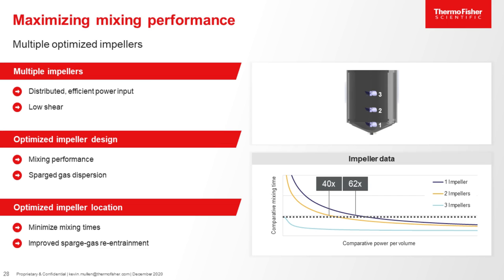CFD and empirical data were used to determine the location, size, and shape of the impellers. We found that comparative mixing times improved when using three or more impellers compared to using one impeller. We saw an improvement of about 62 times the comparative mixing performance when using three impellers as compared to one impeller.